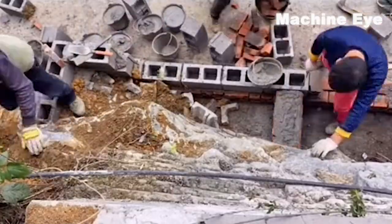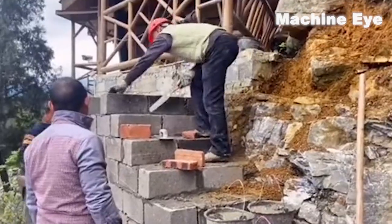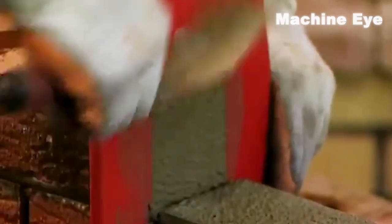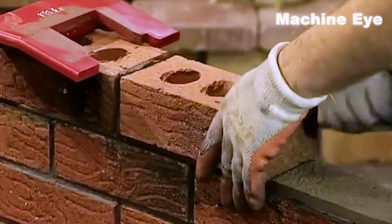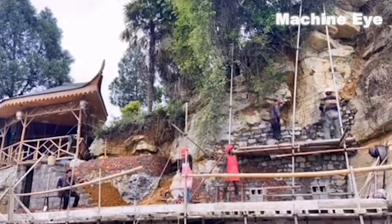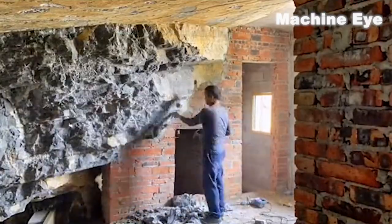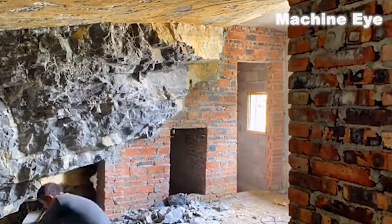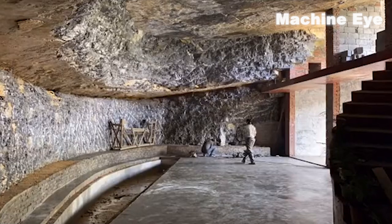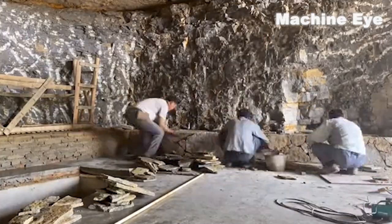The workers carry the bricks one by one to the designated location, and then use hammers and trowels to chisel and level them one by one. Watching their skilled movements in smooth coordination, we can't help but admire the spirit and skill of the laborers. In this arduous work, the workers always maintain an optimistic and positive spirit. Despite sweat and fatigue accompanying every workday, they never give up, never complain. They demonstrate the value of labor with practical actions and also demonstrate the good qualities of humanity.